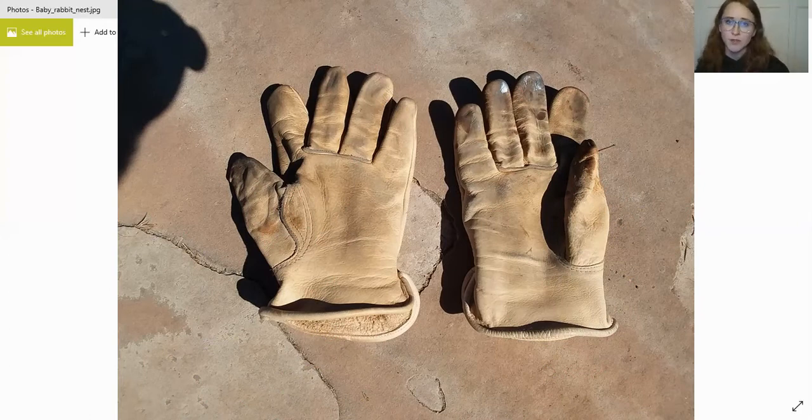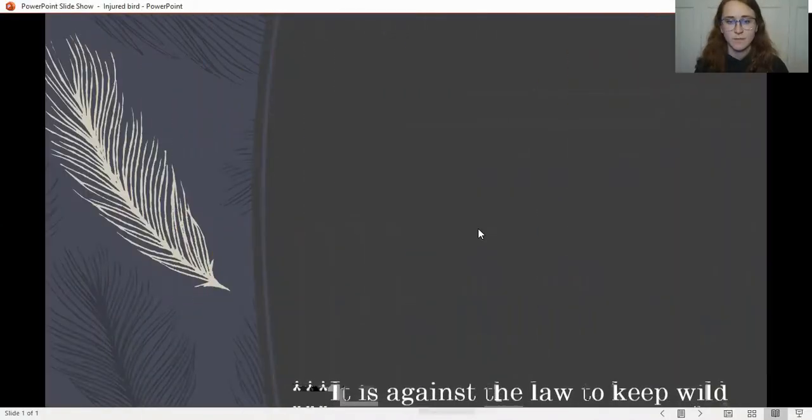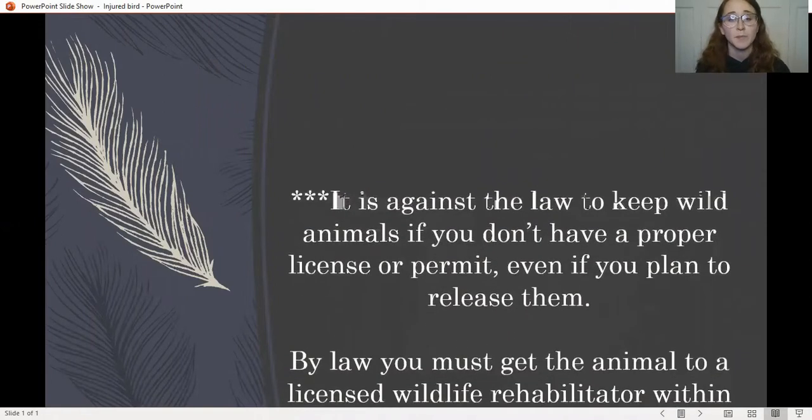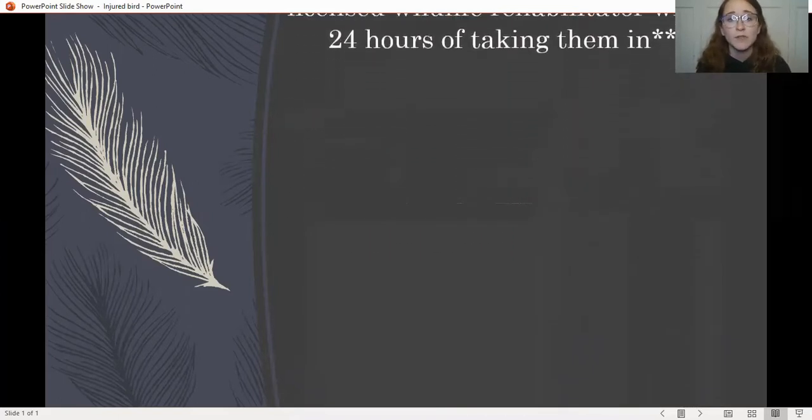If the mother does not return and retrieve her babies, scoop them up, put them in a cardboard box with a fluffy blanket on the bottom, and call a specialist before doing anything else. It's best to call a specialist because you don't always know what to feed that critter, and even if you do, there might be complications. Remember, there's never a reason to put yourself in harm's way. It's against the law to keep a wild animal without the proper license or permit, even if you plan to release them. By law, you must get the animal to a licensed wildlife rehabilitator within 24 hours of taking them in.